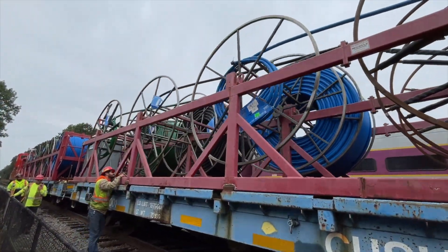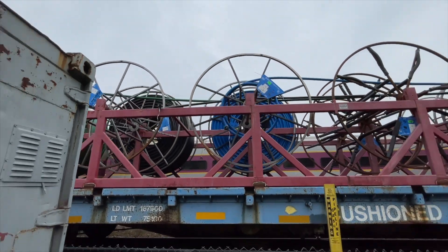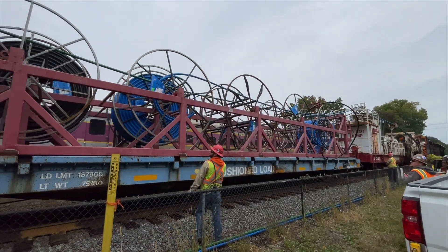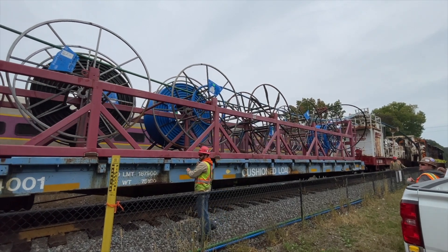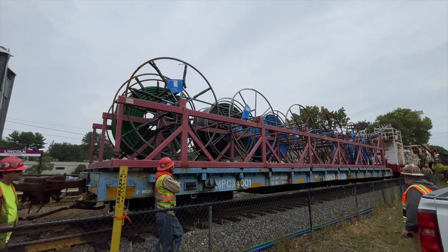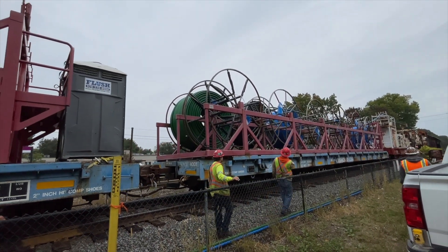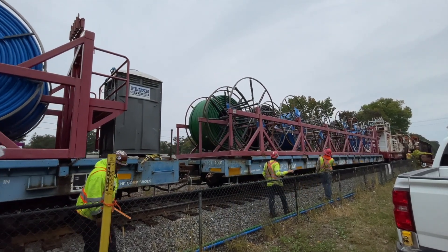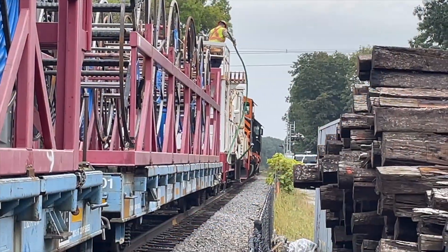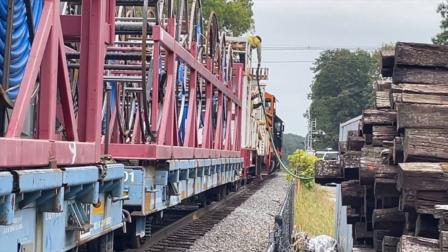Now that the train has reached its destination for the day, the cable coils don't have much cable left. The amount of pressure these coils hold against their shells is immense — just watch how they fly into the air. The cables now must have their ends snipped so they all meet at the same point. Once the cables are all cleaned up and the cable-laying crew is all set, it's time for the railroading crew to do their railroading things.